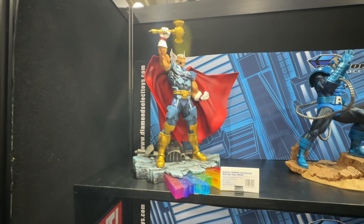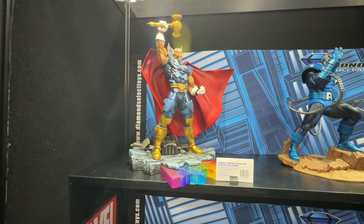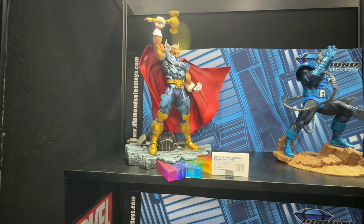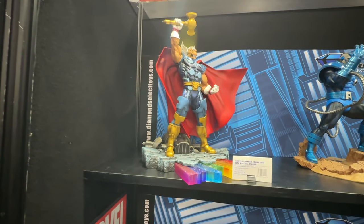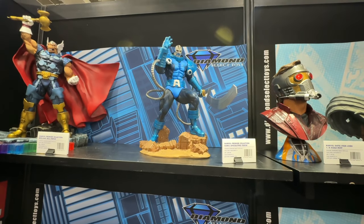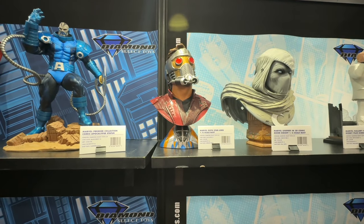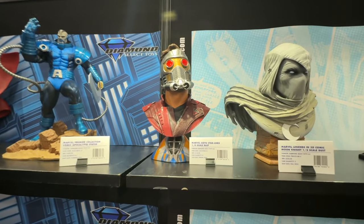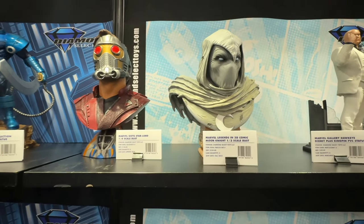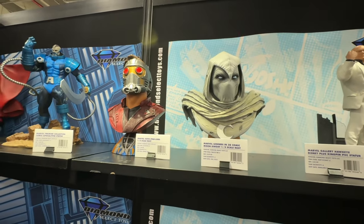We're here at the Diamond Select booth — I was going to meet Zach here but he's under the weather, so I'm doing this solo today. Starting off with the tour, we're looking at Beta Ray Bill, Apocalypse — these are all resin statues. Their 3D bust line has absolutely taken off, and this Moon Knight is freaking awesome. I wonder who the sculptor is on this — it's a really amazing looking piece.